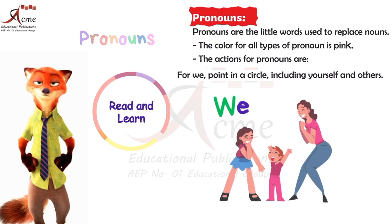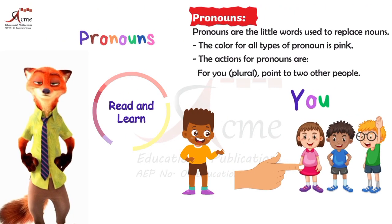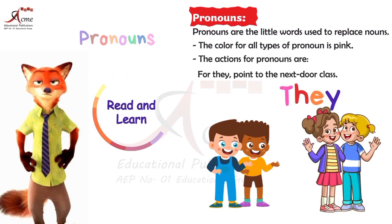For we, point in a circle, including yourself and others. For you plural, point to two other people — it's about more than one. For they, point to the next door class, as it's for a group.